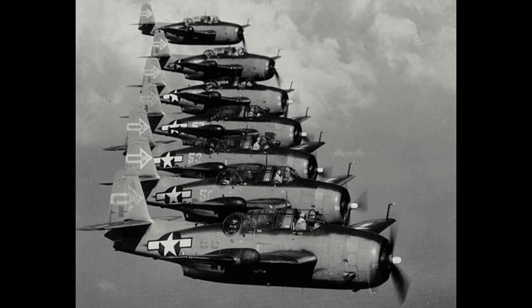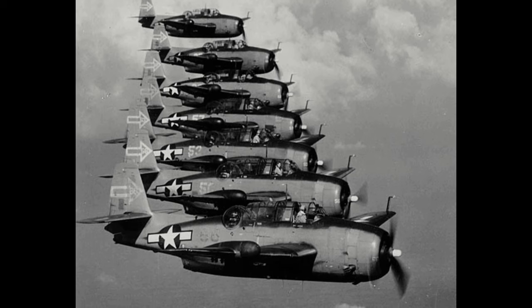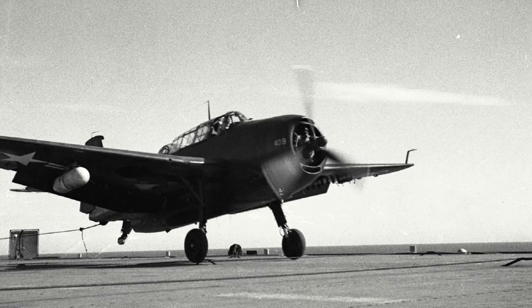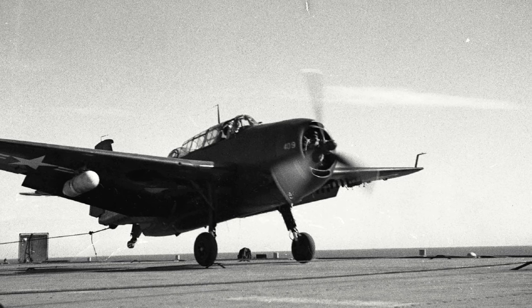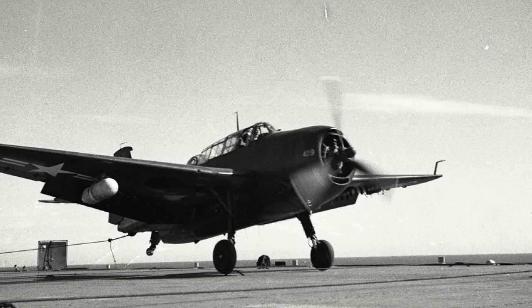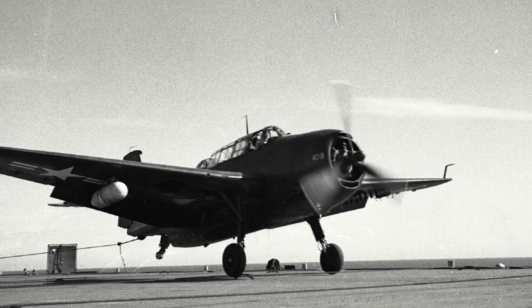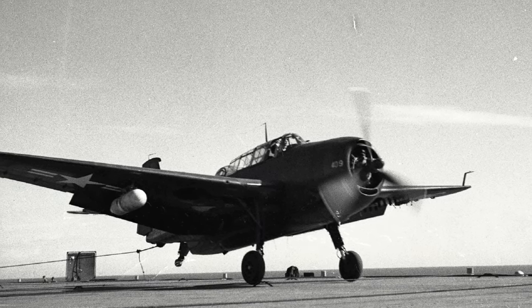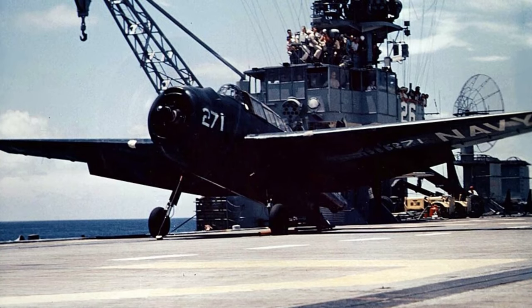General Motors produced the TBM-3, which was the variant produced in the biggest numbers and featured key upgrades, such as greater amounts of armour, a .50 calibre mounted on each wing to replace the engine-mounted .30 calibre machine gun — which pilots had found to be inadequate — and a more powerful engine in the form of the 1,900 horsepower Wright 2600 that improved performance. Just over 7,500 TBMs were produced in total.